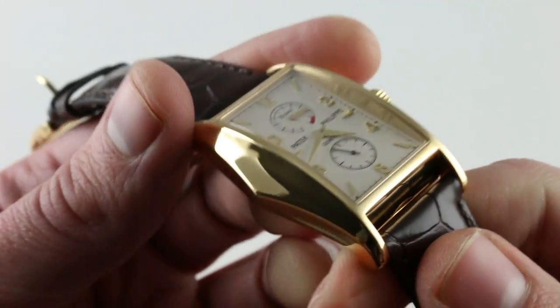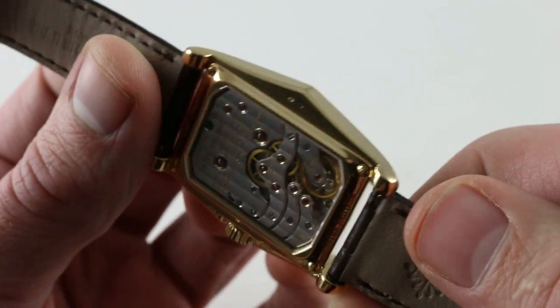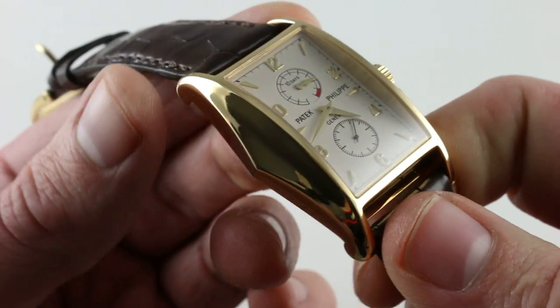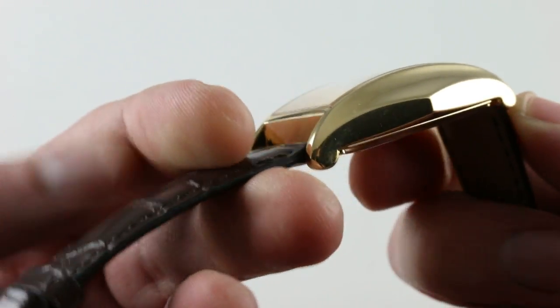The watch did come out in the year 2000, and one might say that every one of the 3,000 units produced in the series were Y2K compliant. 1,500 were made in yellow gold. Mechanically and dimensionally they're all identical, but all remarkably special.